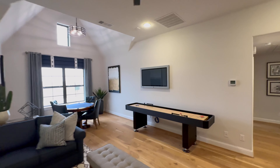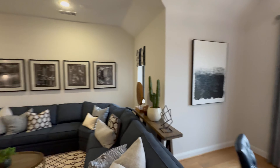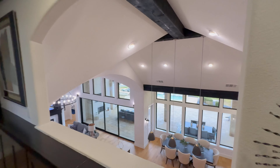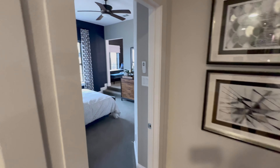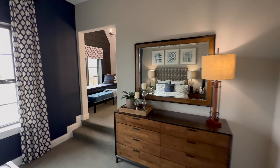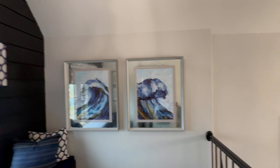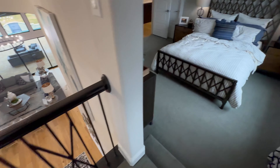Let's go up here y'all — we have another flex area, game room, poker room, a little living area, and your bird's eye view to the lower level. And here's the indoor balcony y'all — a little lounging area, or you could do a study area for the kids. You can do a lot with this area.